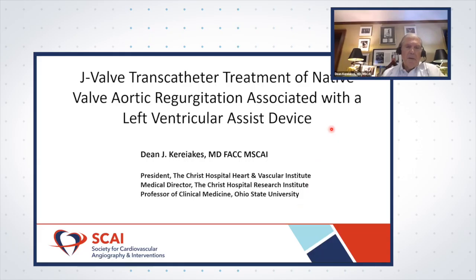Dean, you published this paper. Could you tell us about the case and give us a brief presentation on what you found? I'm going to present on J-Valve, a novel transcatheter treatment for severe aortic regurgitation patients at high risk for surgical valve replacement. I'm going to focus on aortic regurgitation associated with left ventricular assist devices because this is a growing and unmet surgical need.